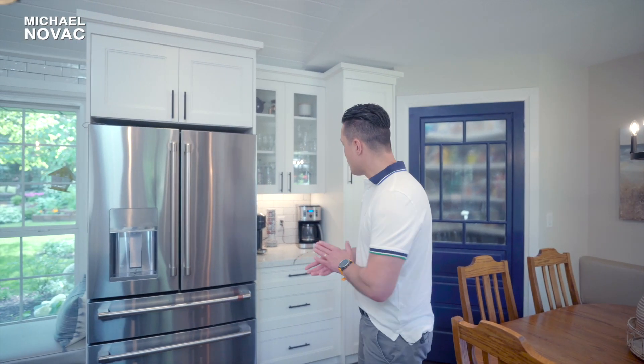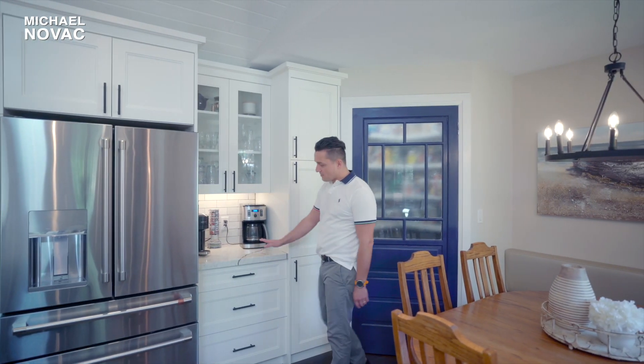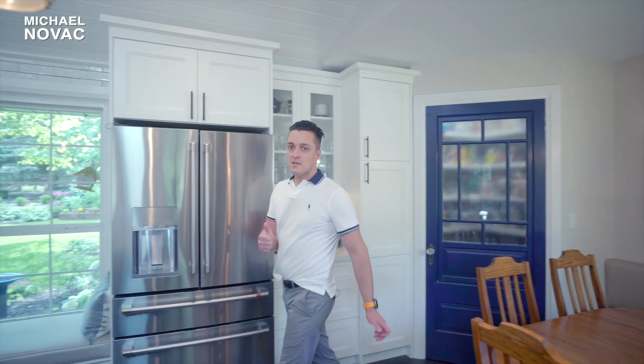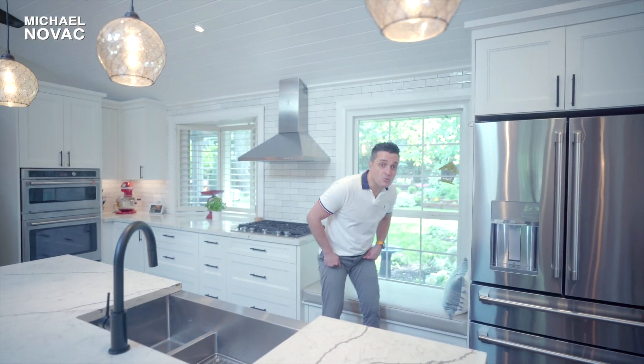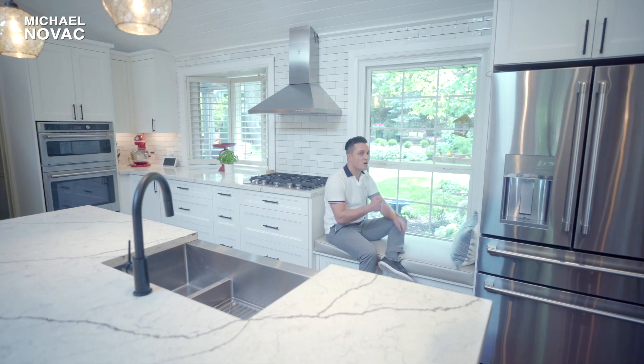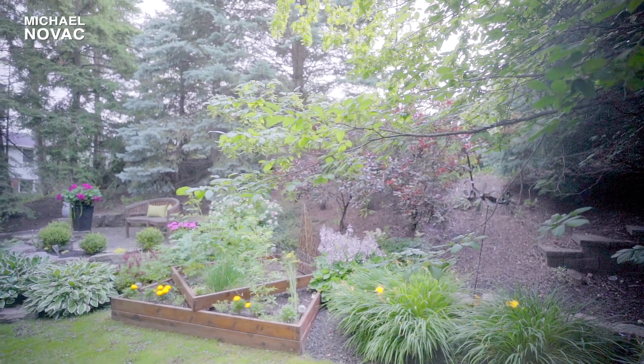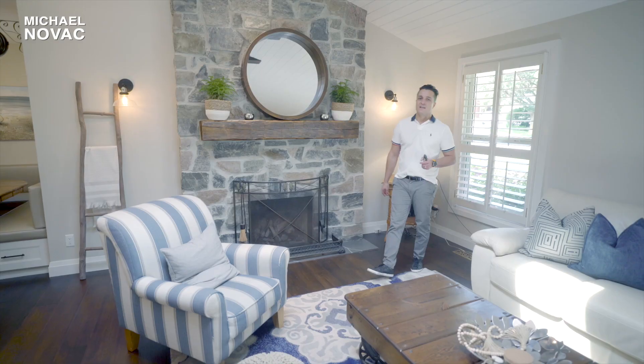Over here is the coffee station. Probably the first thing I would do in the morning is come down here, make myself a cup of coffee, then walk a couple of steps and grab a seat by the window with my coffee. Admire this gorgeous, park-like backyard and get a great start to the day.